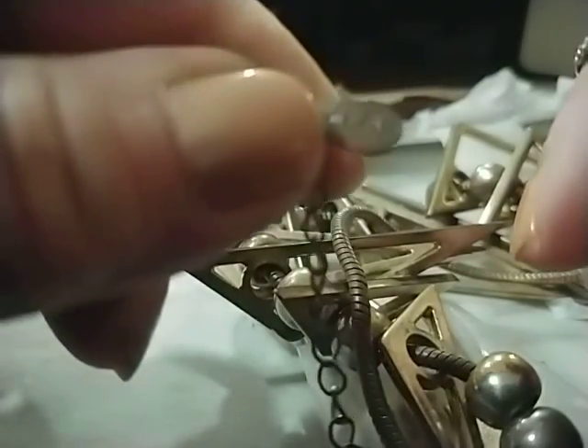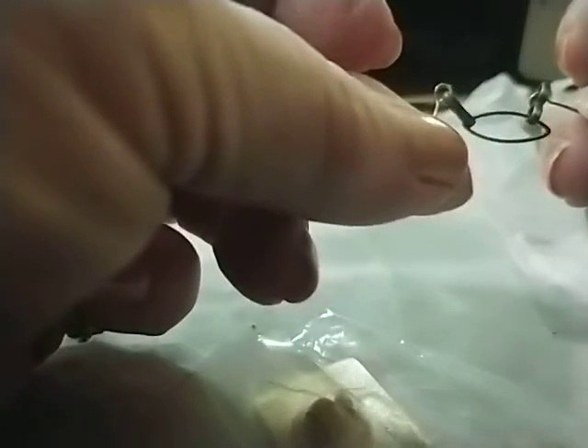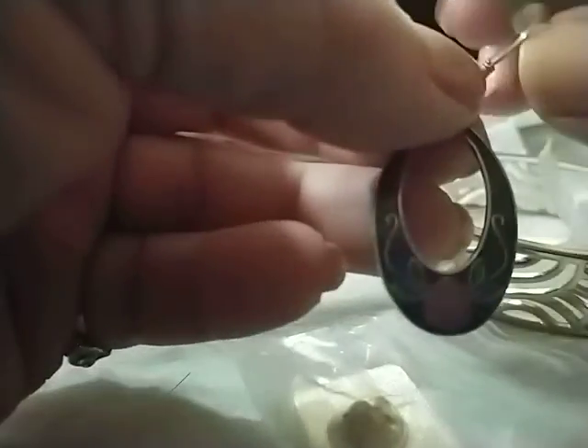There's another piece of that, and a pin, and a nice cuff bracelet. That's pretty — is that ever gorgeous! That is a gorgeous earring.